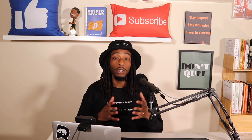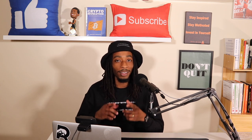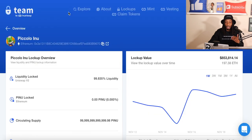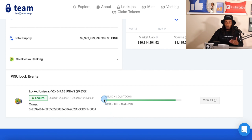Before we dive into the website and use case, let's look at a few major security and safety aspects of this project: the CertiK audit and the locked liquidity. Piccolo Inu has an 85 out of 100 security score on CertiK, and it was onboarded on October 24th, 2021. The locked liquidity is 99.83%, which is definitely what we want to see for newer projects. The market cap is about $36.8 million, and the liquidity is locked for one year — currently showing 339 days, 17 hours, and 15 minutes remaining.